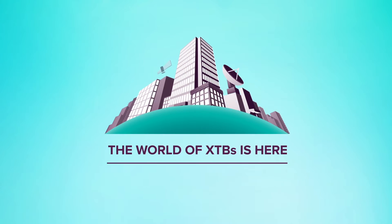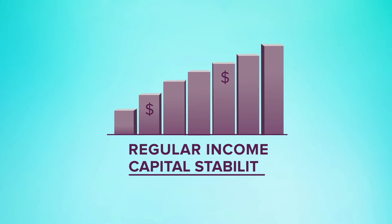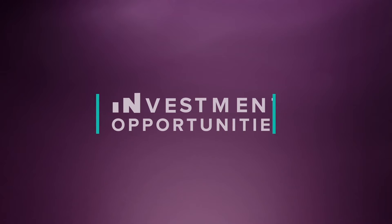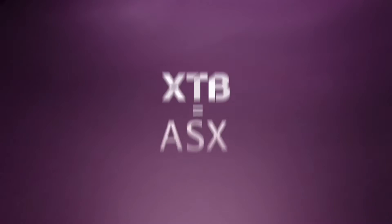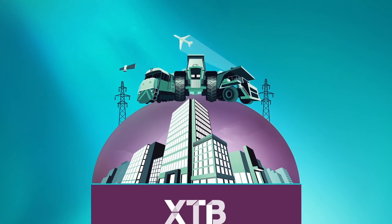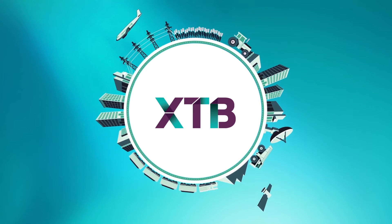The world of XTBs is here. It's where investors can build a better future with predictable regular income and capital stability. It's where you find investment opportunities that are normally out of reach, with the ease of access, flexibility and transparency of the ASX market. It's where you can access the benefits of corporate bonds from some of Australia's biggest companies across a range of industries, delivering predictable income, capital stability and diversity. Welcome to the world of XTBs.